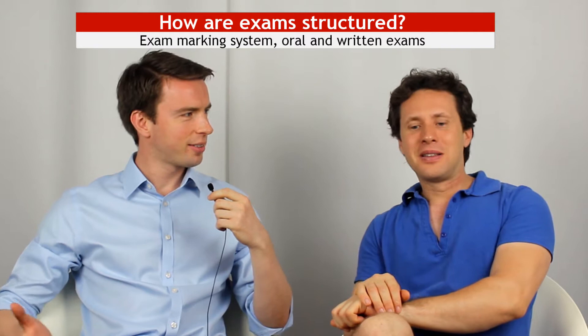Hi everyone, I'm Eric. I'm Alex. And the question for this video about studying medicine in English in Italy is: how do you do exams? Oral? Written? What's the deal with that?